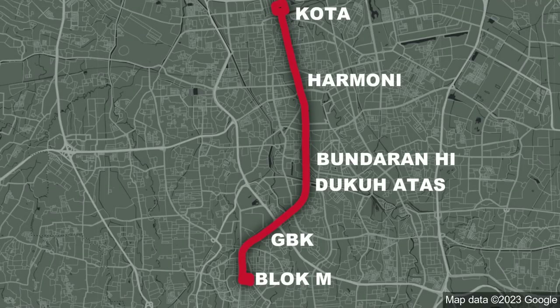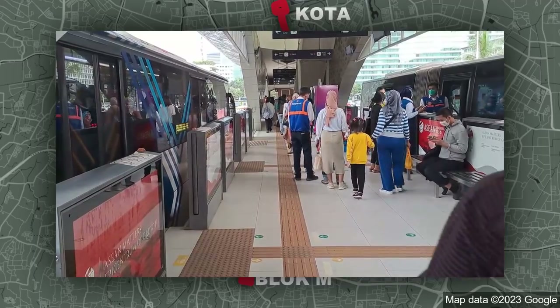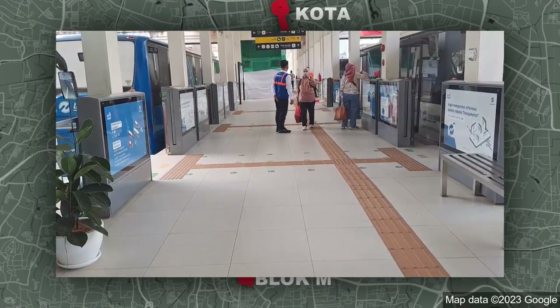Corridor 1 goes from Kota to Block M, so we're going to rate this whole thing here. This line has some really nice shelters like Bundaran HI, Itosari, and Ema Tamu. Actually, most of the shelters have been renovated, which is nice. The shelters are big, they're clean, they're airy, and they don't look like a prison.